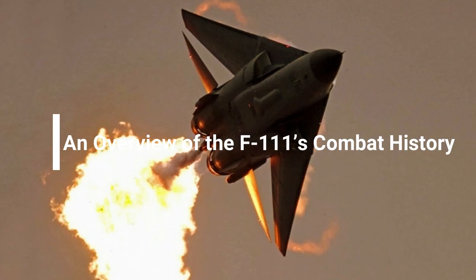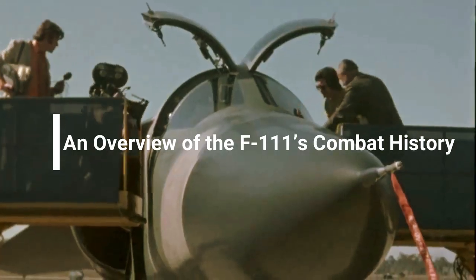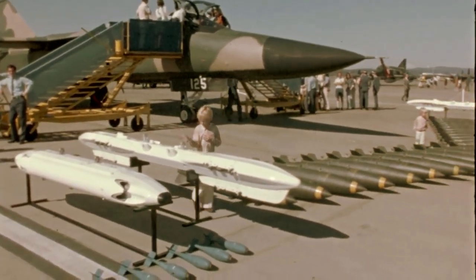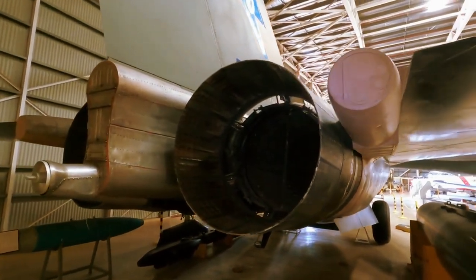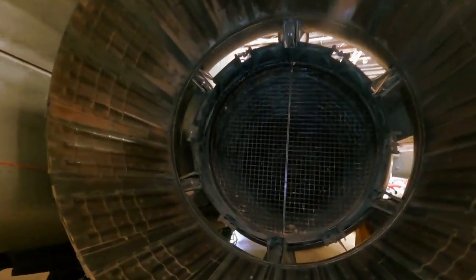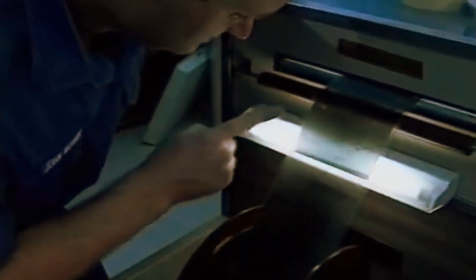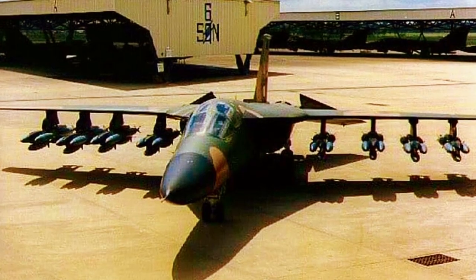While the F-111 appeared to be in solid shape leading up to the peak of the Vietnam War, the airframe's combat deployment was shaky at first. Within two months of entering the war, three F-111s were lost. Engineers discovered that a hydraulic control valve rod for the horizontal stabilizer was to blame, and upon close inspection realized that 42 other airframes possessed the same issue.